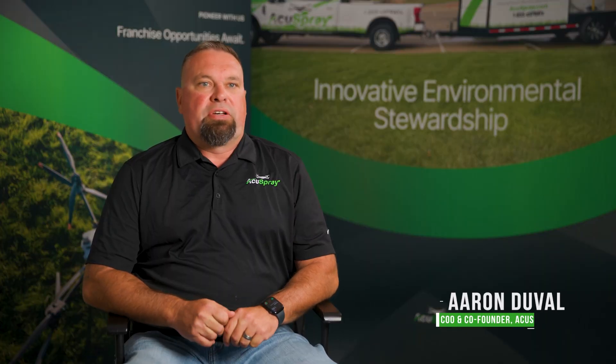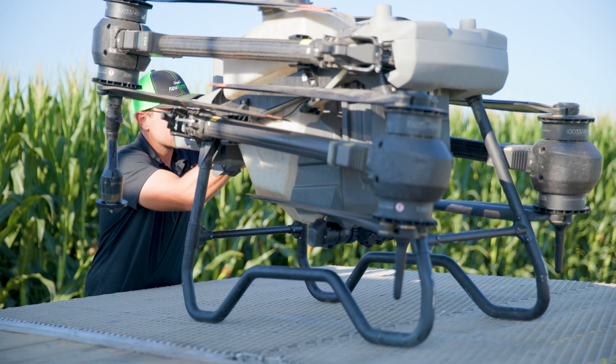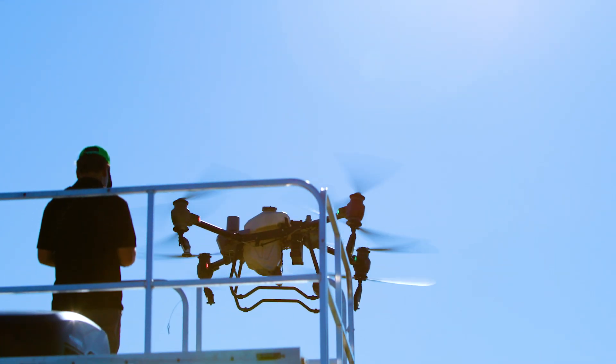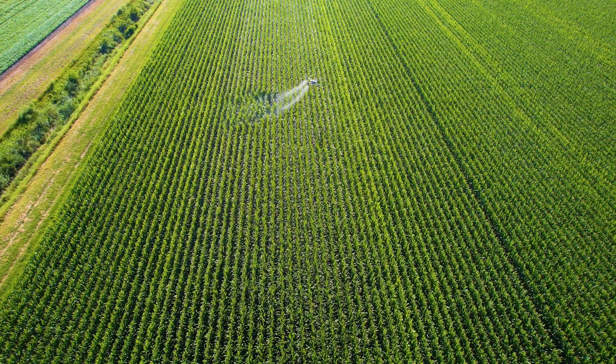Agriculture faces high maintenance costs, labor shortages, and unpredictable weather with significant impact to productivity. Spray drone technology addresses these challenges by offering precise applications of fertilizer and pesticides, with nearly 100% coverage versus the 70 to 80% of traditional aerial methods.